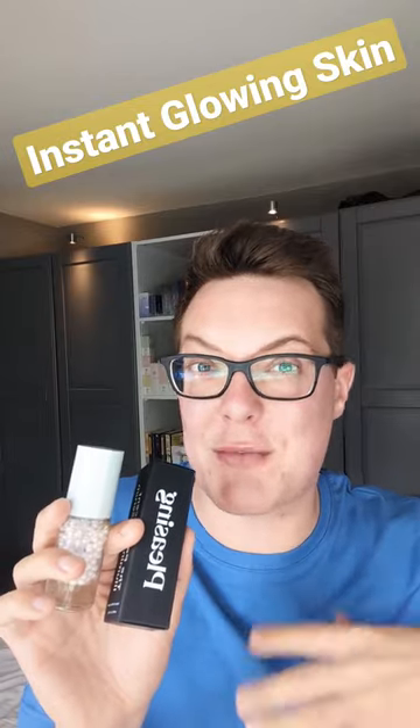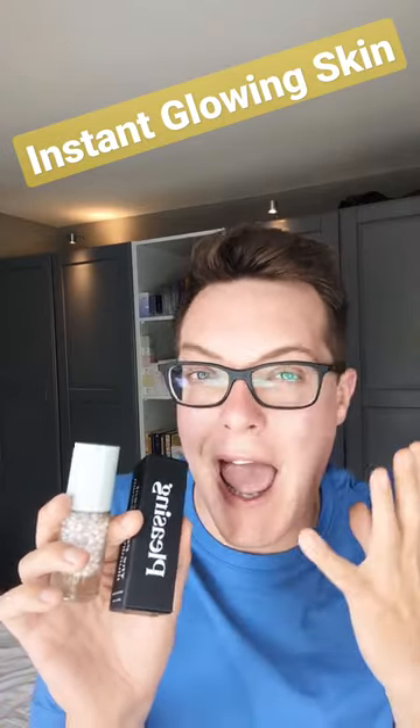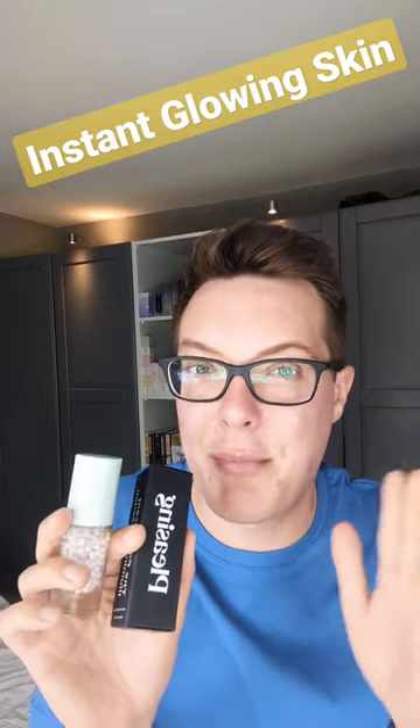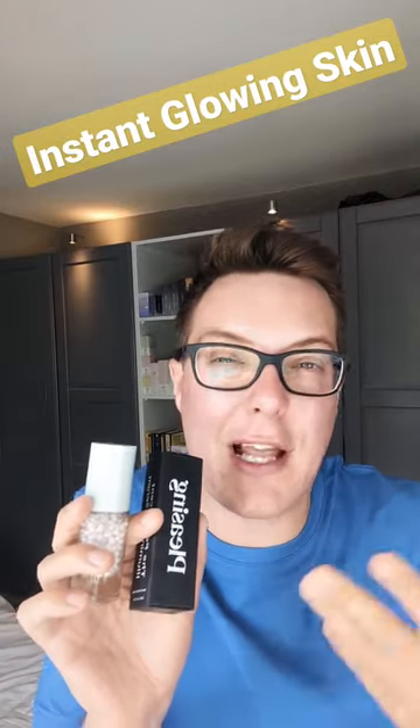It's also packed full of humectants such as beta-glucan and glycerin. They're going to plump out the skin, give you that juicy, healthy look, and some great long-term beneficial ingredients that are going to boost luminosity and radiance if you invest in this every single day for like a month.